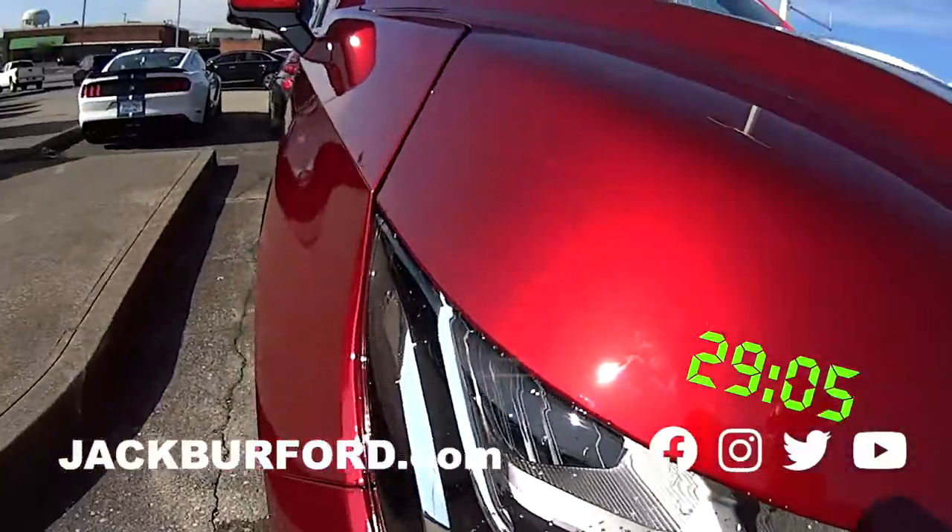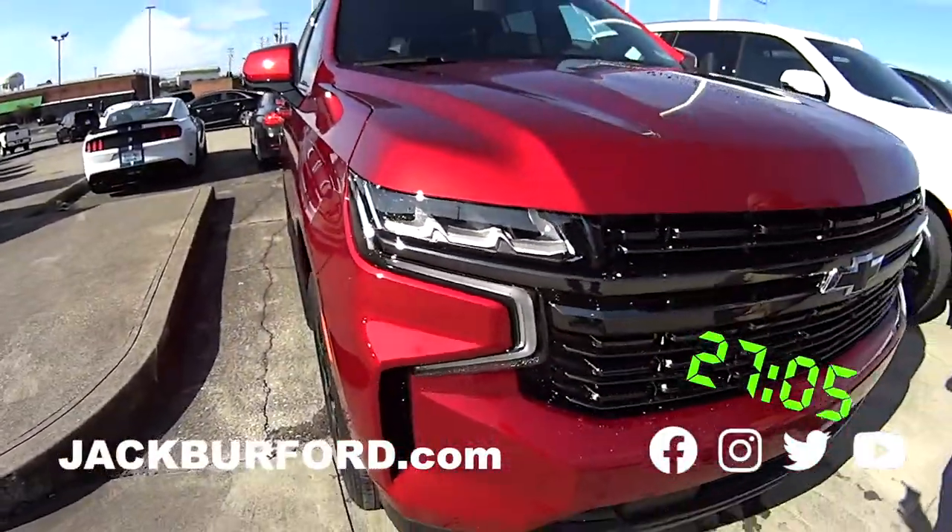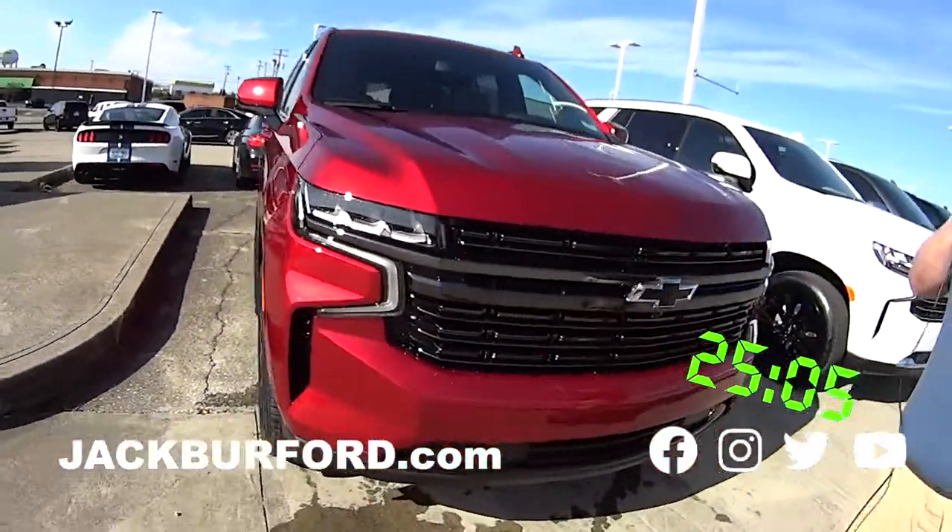You need to be watching these 30-second walk-arounds. Hey, everybody. This is JJ with Jack Burford Chevrolet. We're going to do a walk-around of our 2021 Tahoe RST.